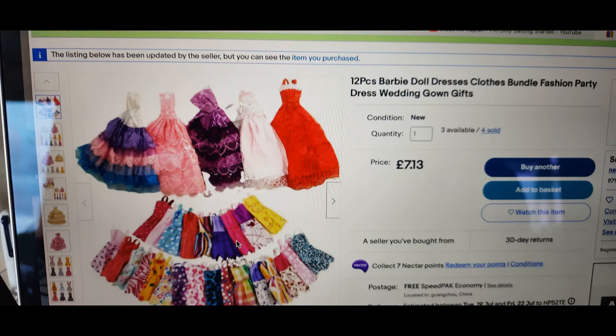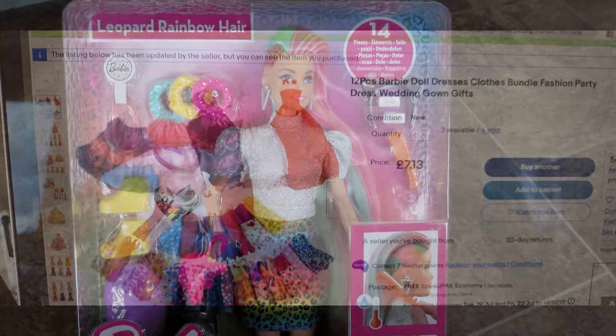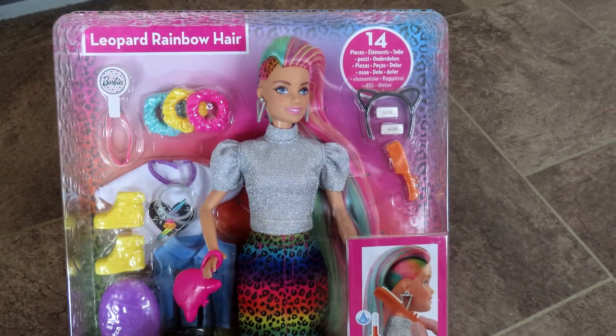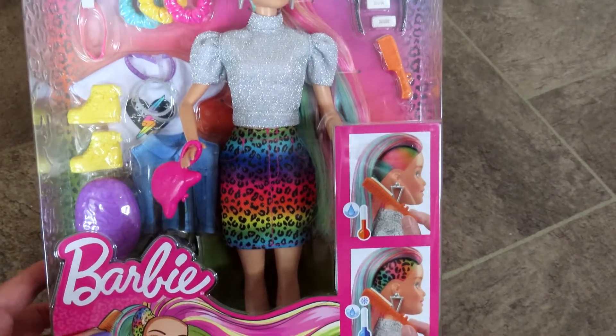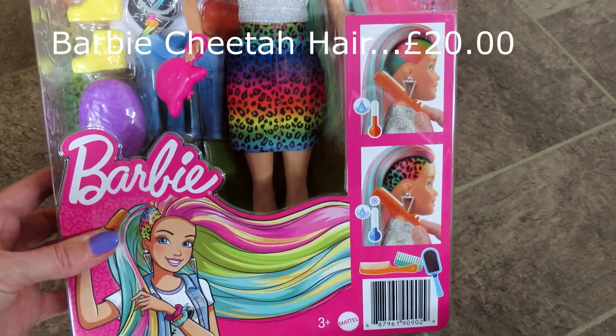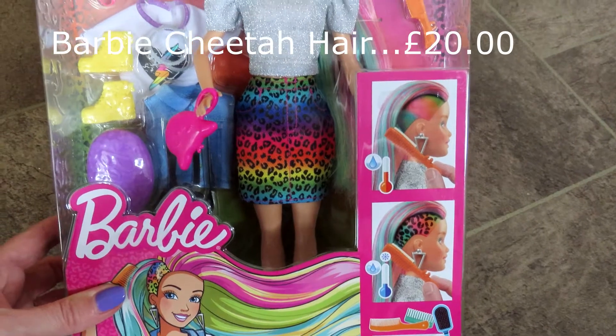Next up I ordered this Barbie doll dress set from eBay — it was £7.13. It hadn't actually arrived at the time I filmed this video, so you won't see me wrapping it, but this is just to give you an idea of what's in the set. It's a second-hand one, apparently in very good condition. It's a 12-piece one and was pretty good value at £7.13.